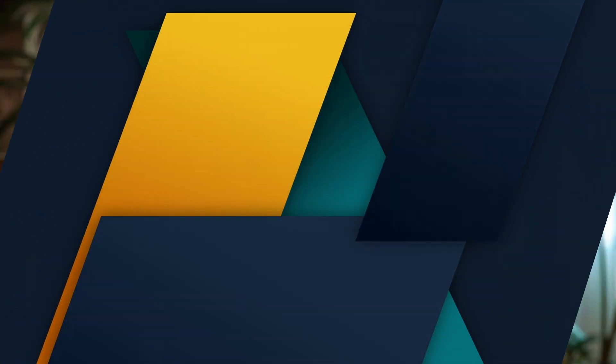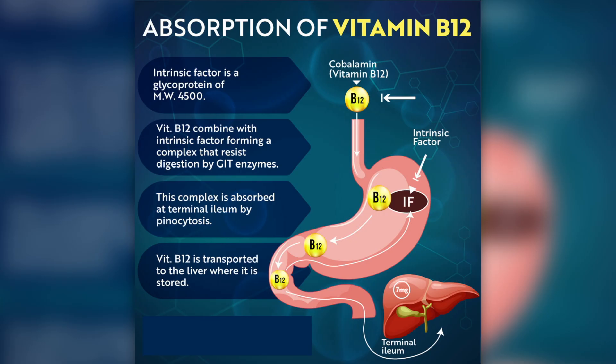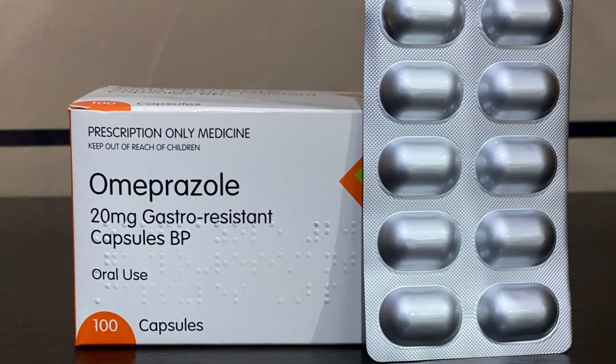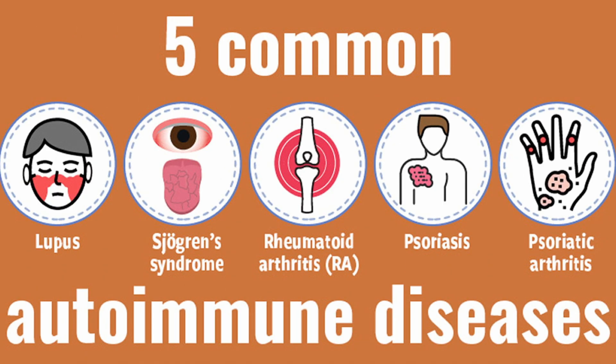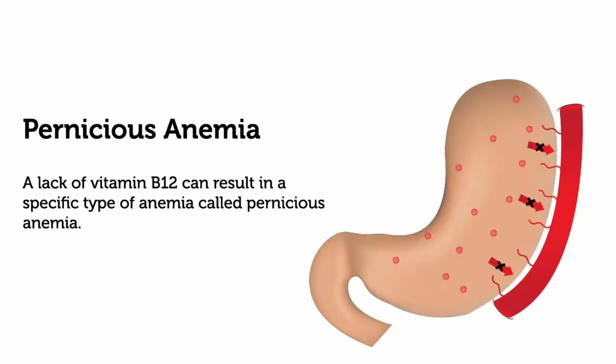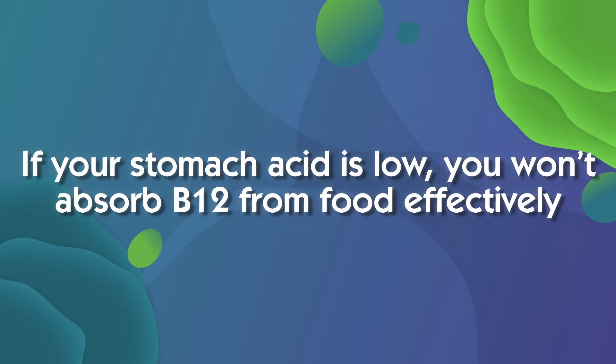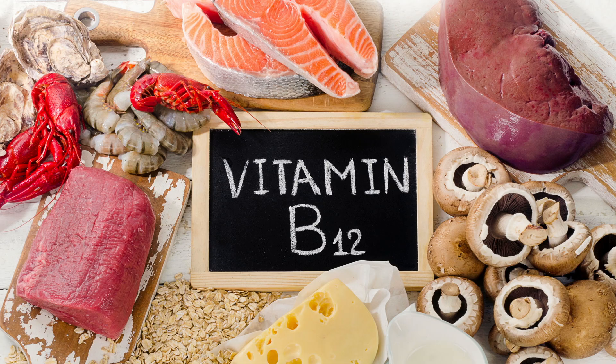To absorb vitamin B12 from food, your stomach acid must first release it from protein. Then a special protein called intrinsic factor, made in the stomach lining, helps transport it into the small intestine. As we age, stomach acid naturally declines. If you're on antacids or proton pump inhibitors like omeprazole, this reduces acid even further. Atrophic gastritis or autoimmune conditions can also damage the stomach lining so intrinsic factor isn't produced, leading to pernicious anemia. If your stomach acid is low, you won't absorb B12 from food effectively, even from rich sources like meat, fish, dairy or eggs.